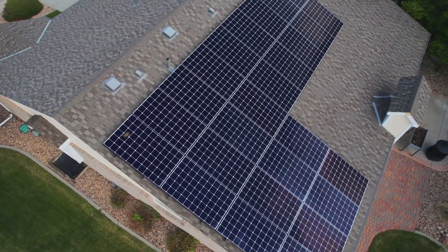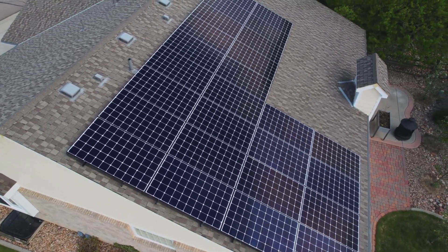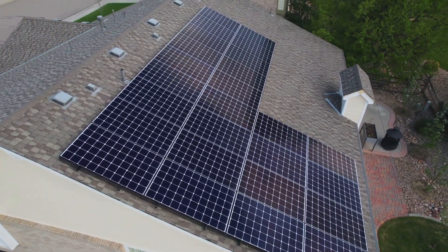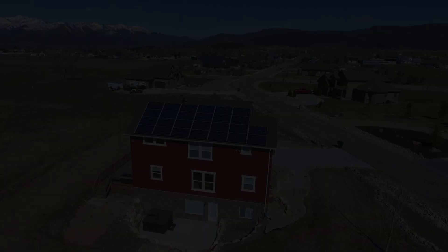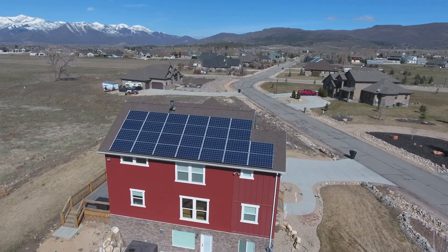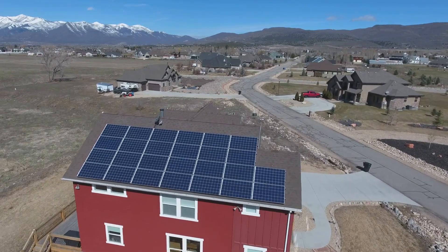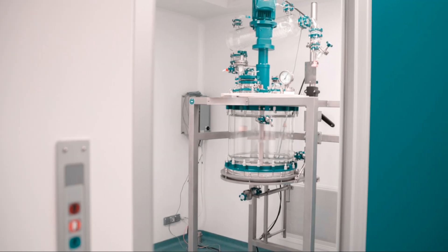Imagine never worrying about power outages or energy shortages again — no longer reliant on the grid, free from fluctuating energy prices, and playing your part in reducing carbon emissions. That's the promise of micro reactors: a sustainable, reliable, and independent energy solution that could transform how we power our homes and communities.